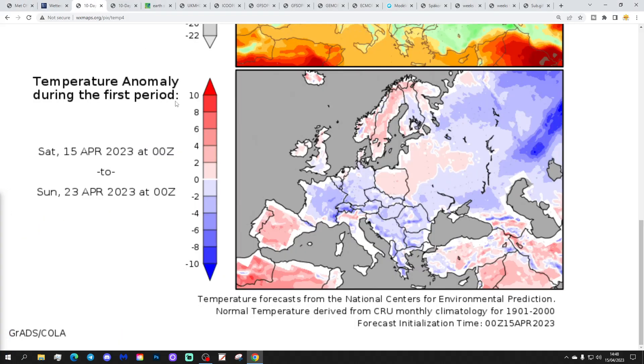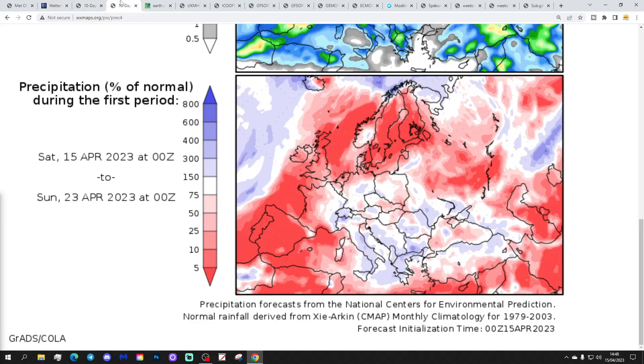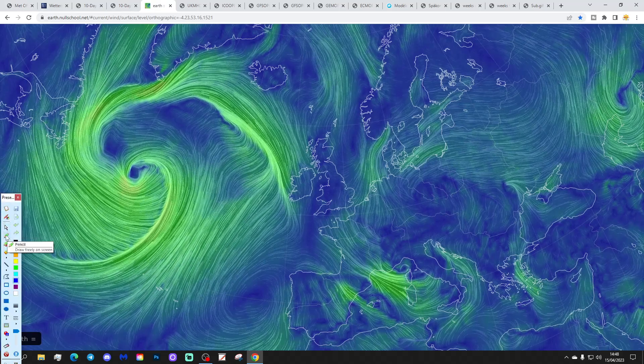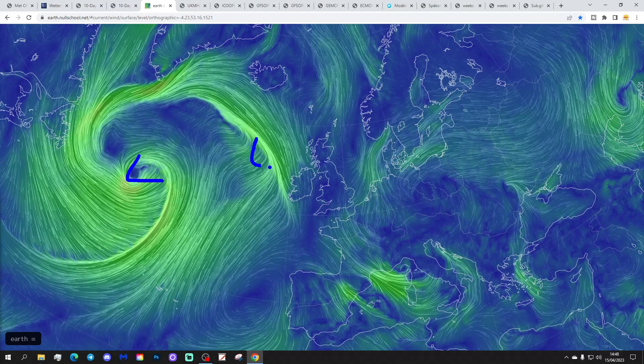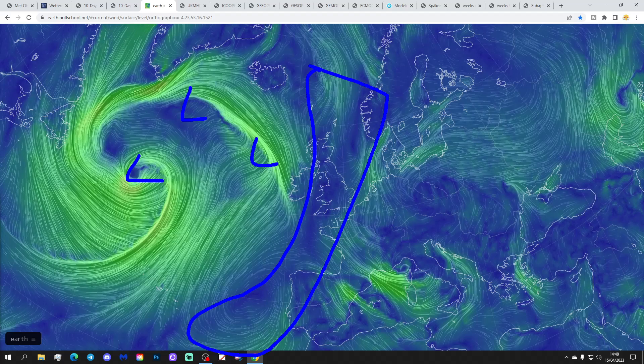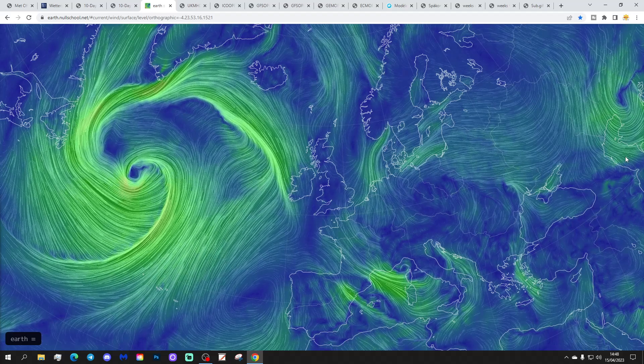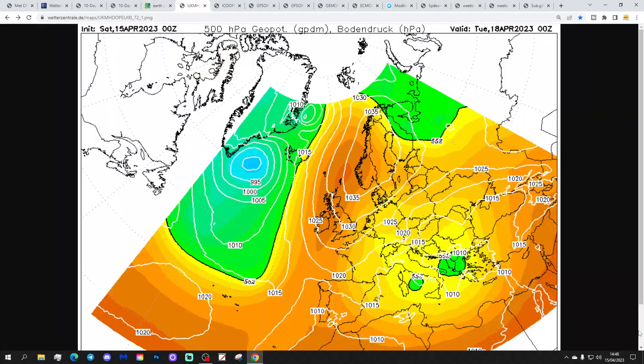Temperature anomaly for the 15th to 20th of April is coming out a little bit cooler than average for England and Wales, and a little bit above average for Scotland and Northern Ireland — not a particularly big deviation anywhere. Precipitation anomaly for the 15th to 20th of April is coming out drier than normal in all places, especially so in the north. Moving on to the synoptic charts, we're beginning to break out of the unsettled low-pressure-dominated weather of recent days. The low pressure is still in the Atlantic, but there is a ridge now starting to build, and we'll eventually find that ridge developing into a proper area of high pressure over Scandinavia.